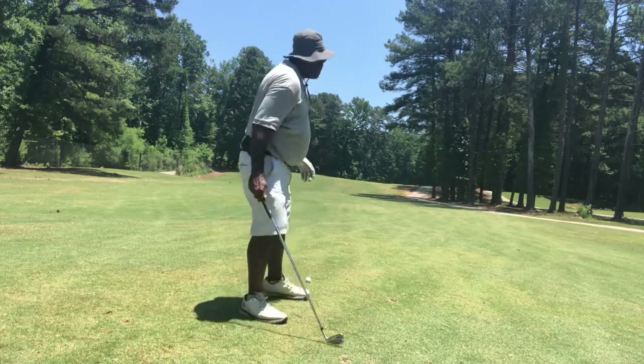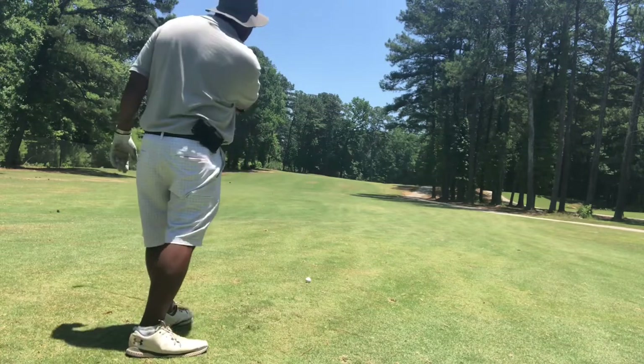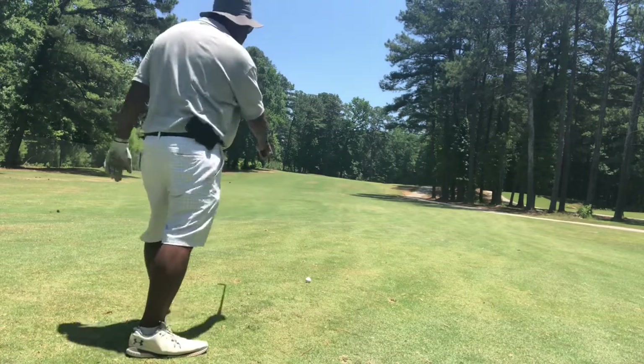So I'm going to try to run this five iron on the right side of the green and run it up the hill and try to slope it around.